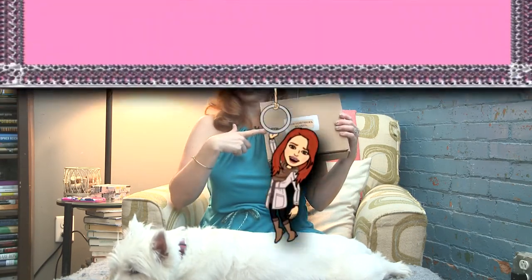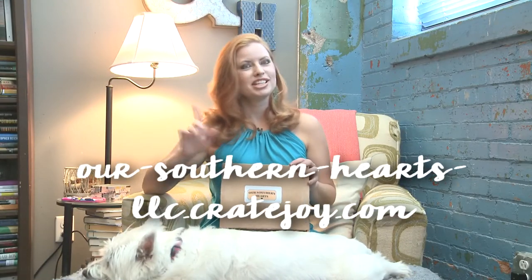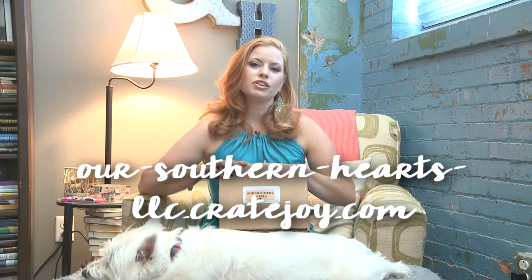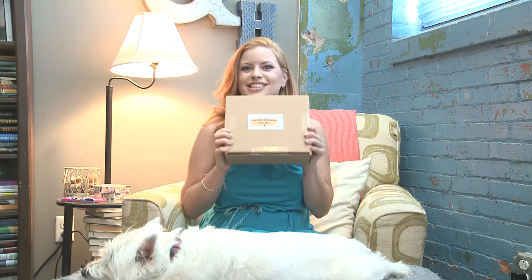Hey y'all, today I'm taking us down south with Our Southern Hearts. Our Southern Hearts is a monthly subscription that costs $39.95 with free shipping, and it features southern artisans and southern businesses. I have a bit of an accent — I am from the south, from Arkansas. I currently live in the Midwest, so I'm excited to see Our Southern Hearts because I'll always be a southern girl.